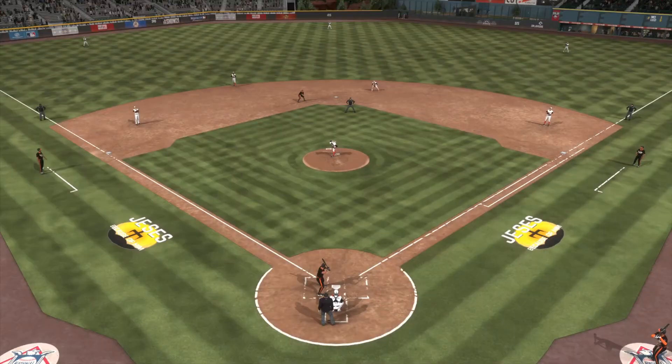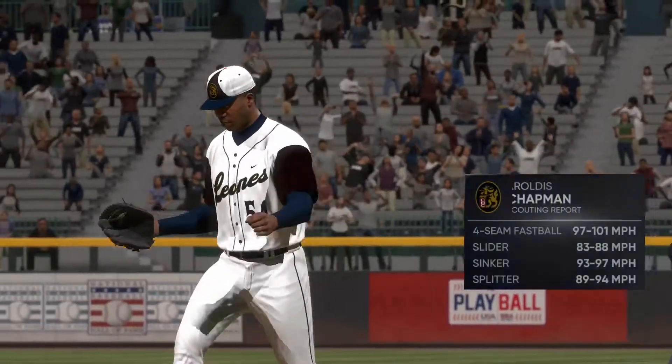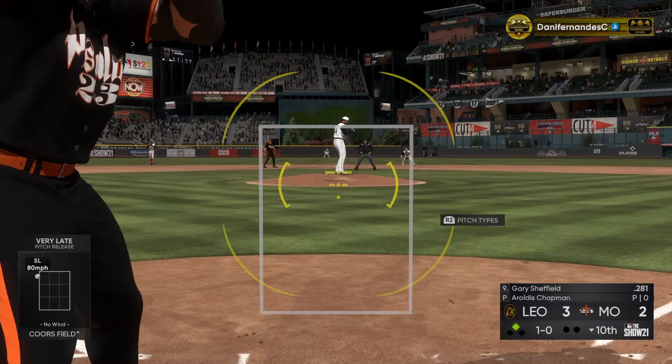The tying run standing at second base. A roll — this Chapman enters. The 1-0.